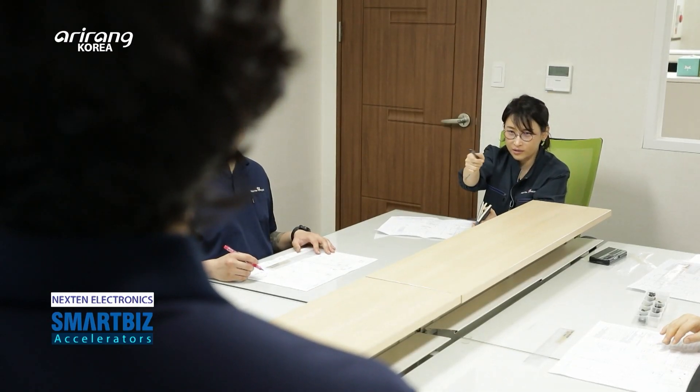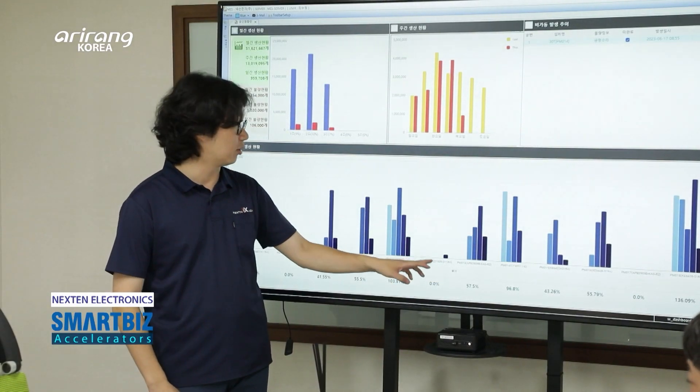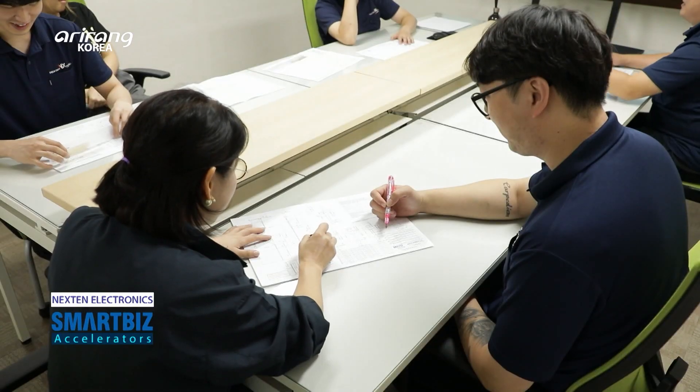Nexen Electronics aims to boost exports as part of an effort to gain more ground in overseas markets. It has built an overseas sales department to establish overseas branches.